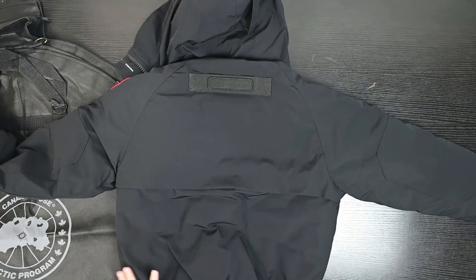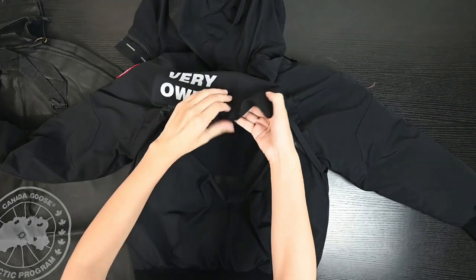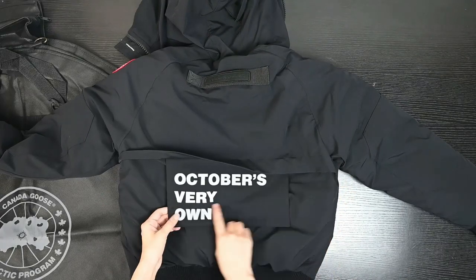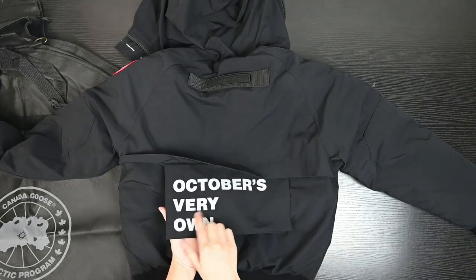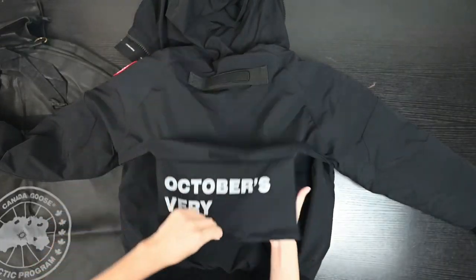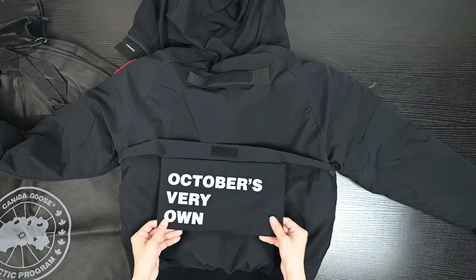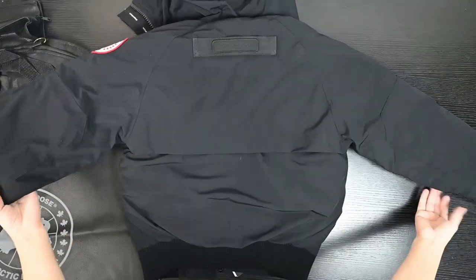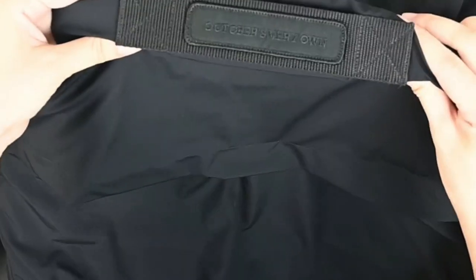Now let me show you the back side. You can see there's a velcro/magic stick feature - you can open it and put it outside. The hood is very long, as you can see. On the side there's also this tag detail.